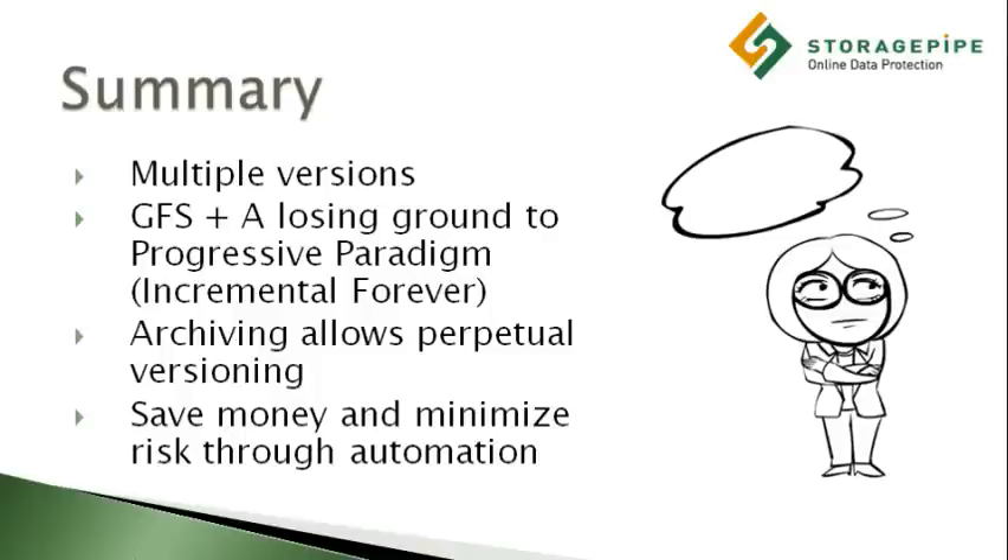The progressive paradigm offers faster recovery speeds, shorter backup windows, and lower storage costs. Using a combination of progressive paradigm and archive creation by sampling, a company can utilize modern data management practices to achieve business goals which include cost-effective short-term retrieval time objectives and long-term retention objectives.